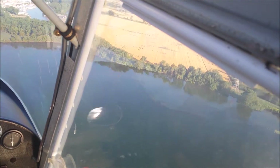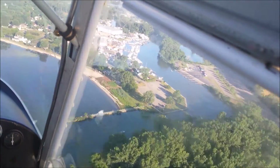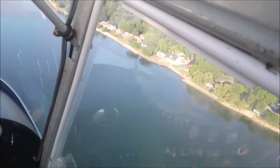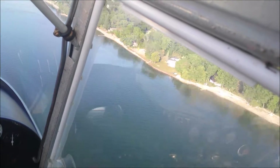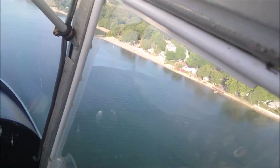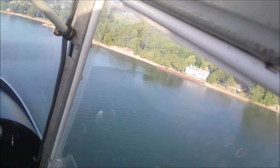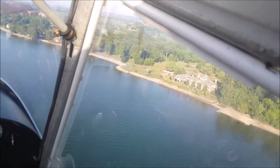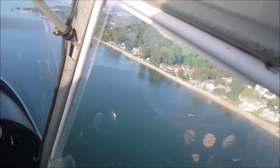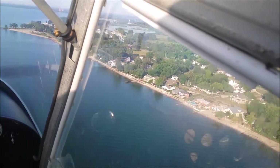I thought we should be coming up on Luna Pier, but I was getting ahead of myself — I'm not near Luna Pier yet. So, just coming down essentially at the south end of Rest Bay here.